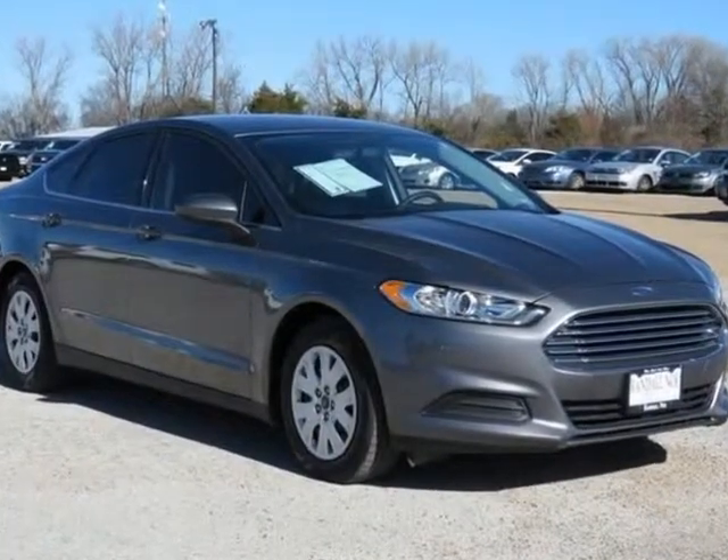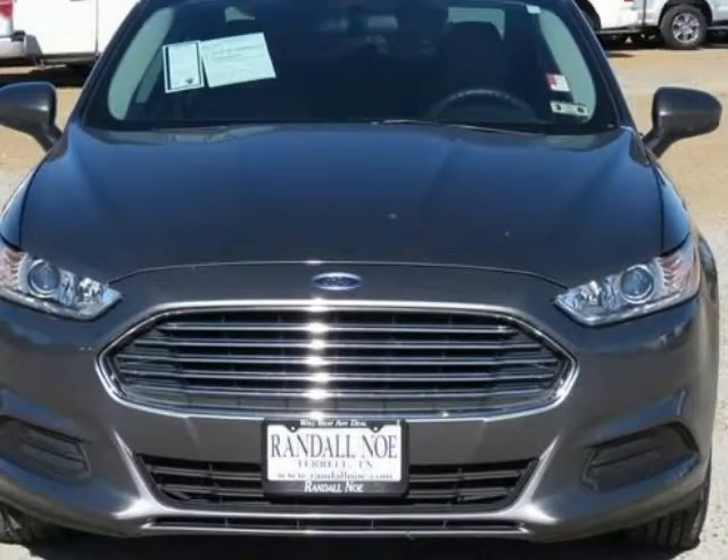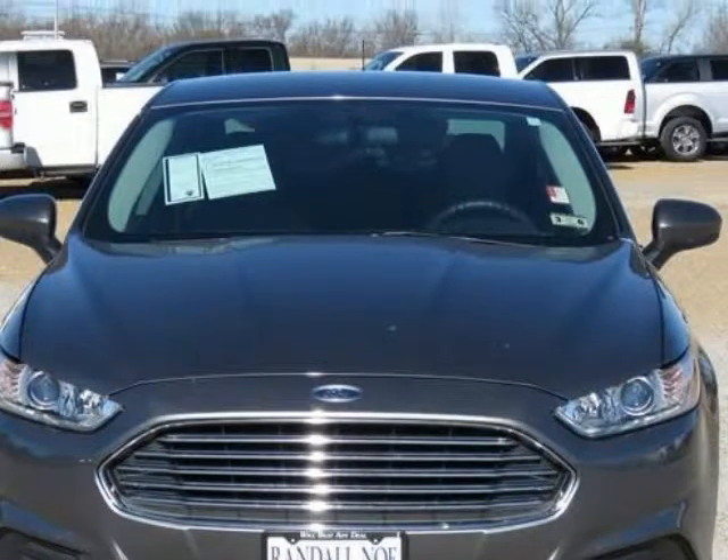Certified pre-owned, covered under manufacturer powertrain warranty for up to 100,000 miles and one owner new car trade-in. Clean Carfax.